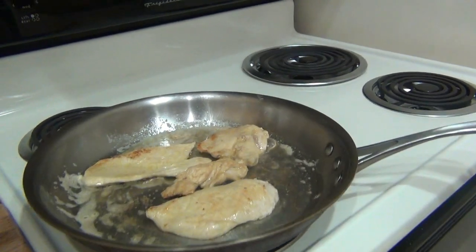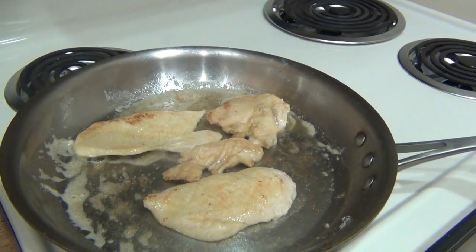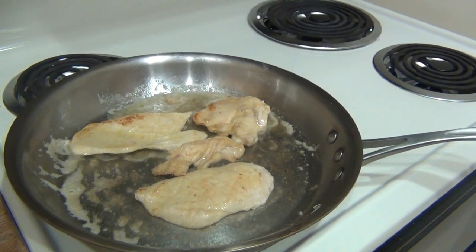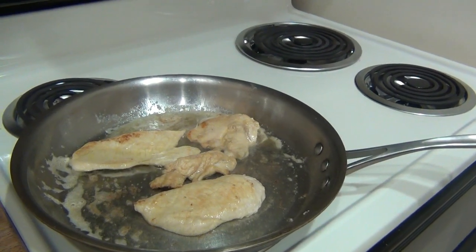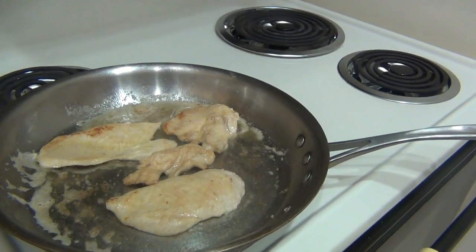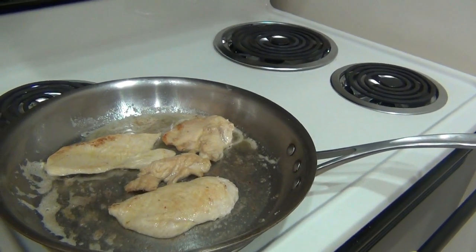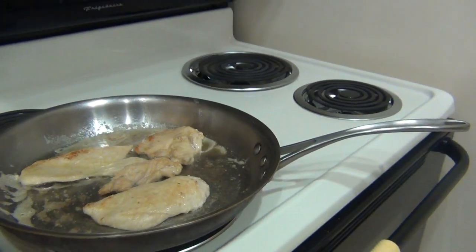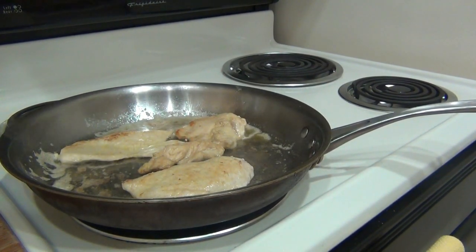Alright guys, just flip these over. You can see it's browned a little bit on one side — it's not completely browned, it doesn't look like it came off the grill. That's because I have skimmer pieces of chicken and I don't want to overcook them. If you get them nice and brown looking they might look great, but they're going to be dry — too leathery. Certainly not something you want to do is overcook your chicken. I'm going to let the other side cook, and when these are cooked completely through, I'll take them off and put them on a paper towel to drain.